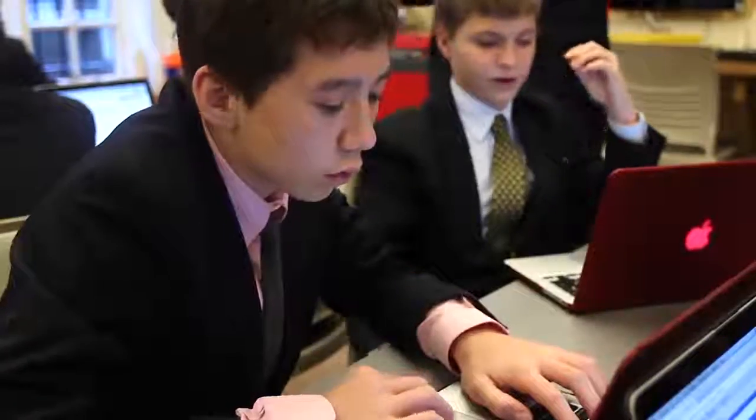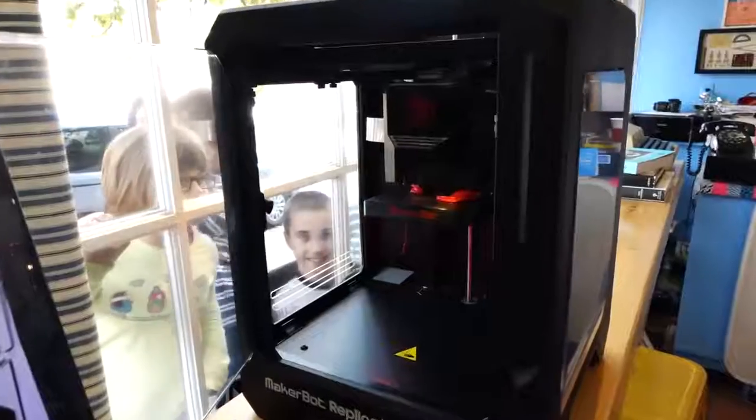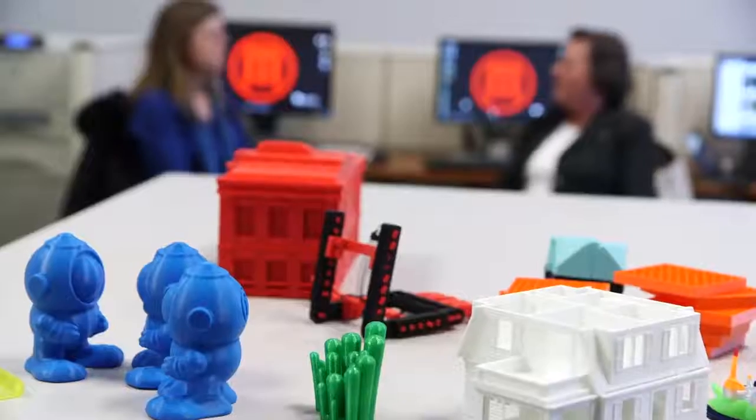It's always better when students create their own things. From kindergarten to 11th grade, everything was on a piece of paper. And that wasn't as cool as having the project in your hand.